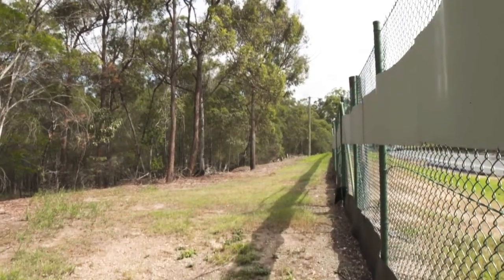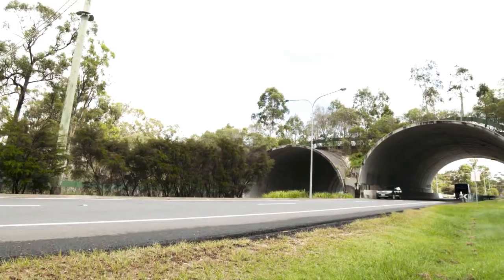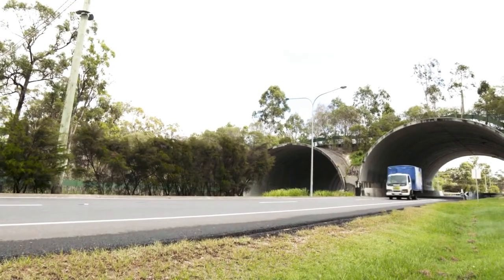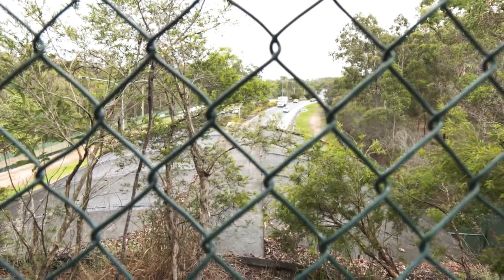Road kill was a very major issue — one of the motivations to try and get animals safely across the road. On average there were five animals a month killed on this road, usually wallabies and bandicoots. Now in the ten years since then, there have only been three mammals killed on the road that we know about: two wallabies and a koala.